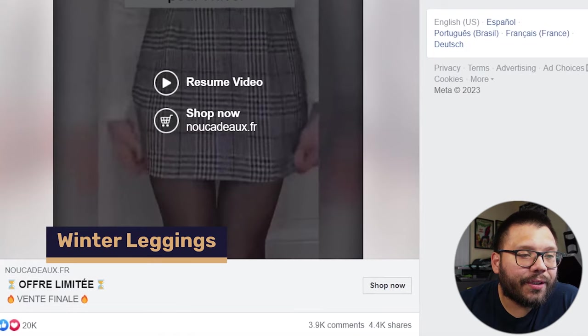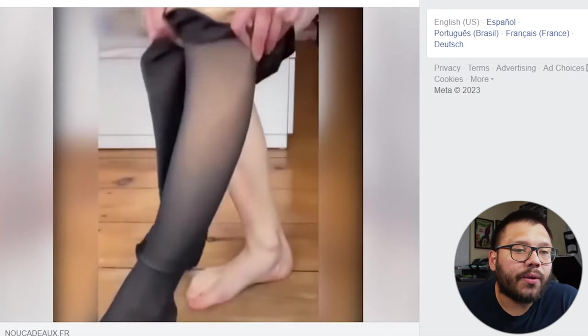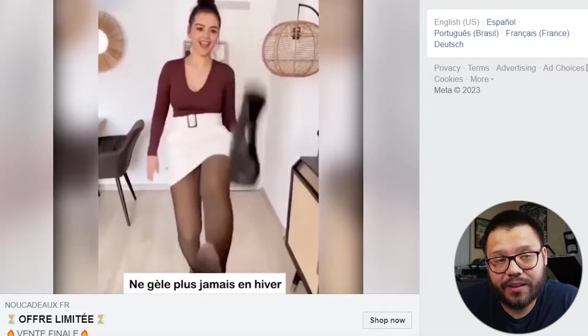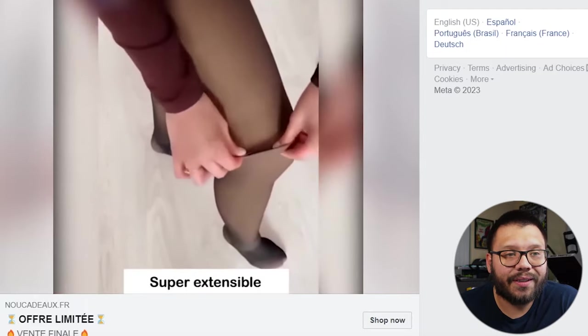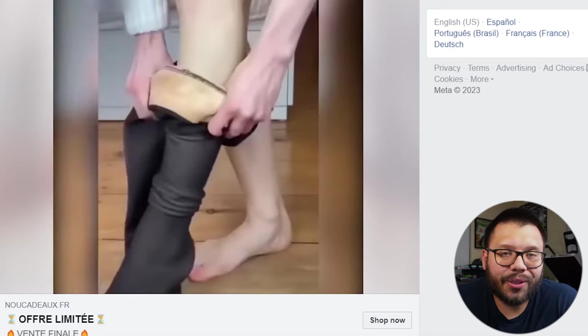Next up, we have one for the ladies — a pair of winter leggings. Let's check out the Facebook ad. All they're showing is pretty much how they're used, what the material is, how they could potentially feel, what they could be worn with — pretty much just telling you they look good with almost anything. Simple, straight to the point.